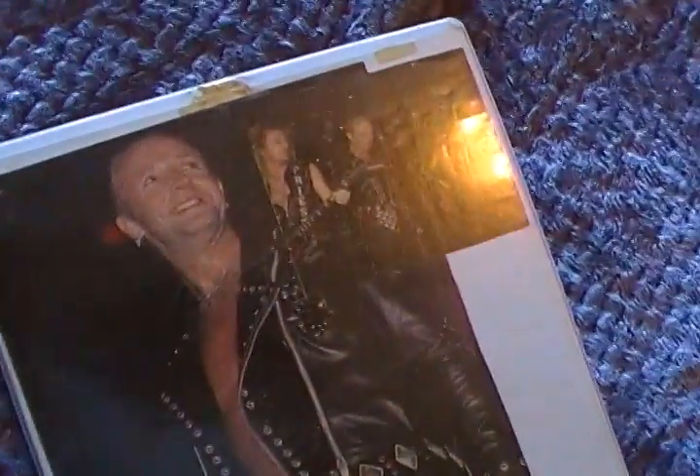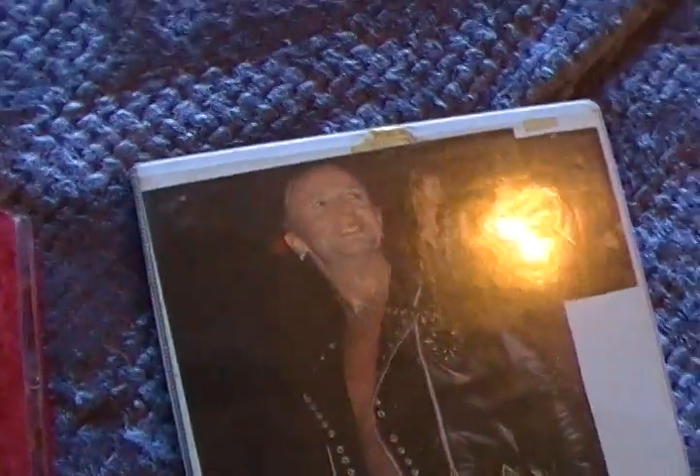Hey everybody, this is Ted Comics again. I came across these two and I know I talked about these before in a live chat room about having these cards for Marvel and stuff.